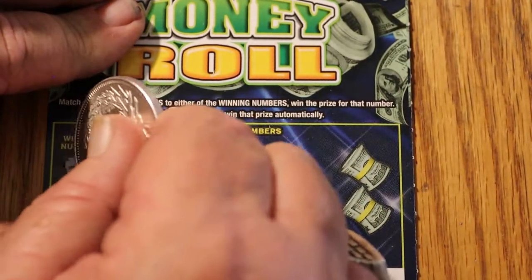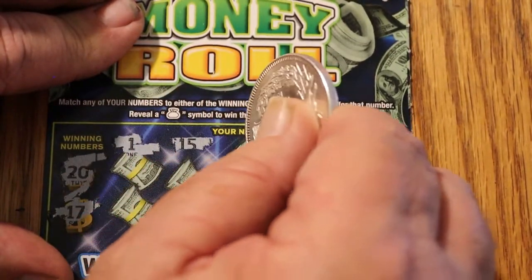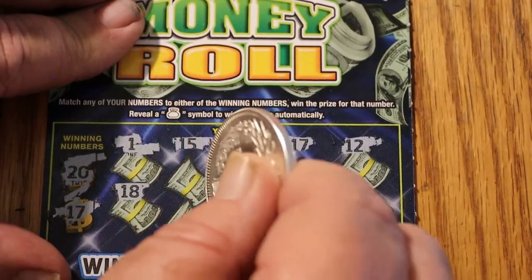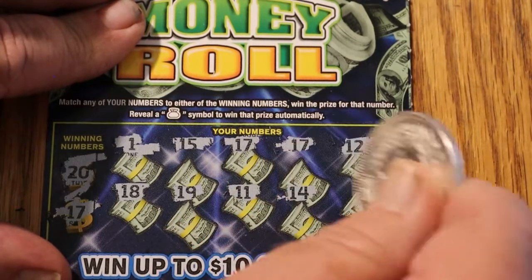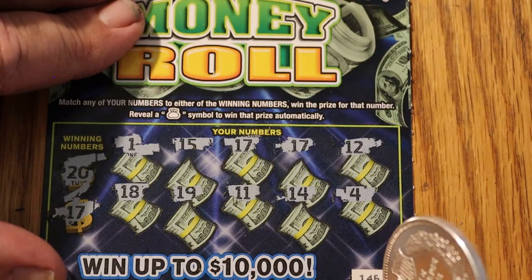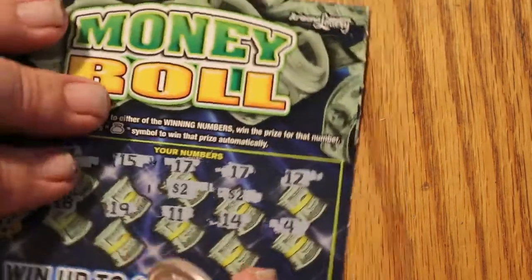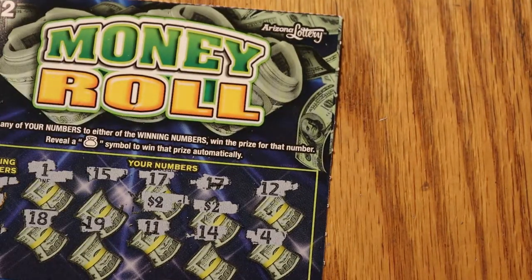Final ticket — 146. Winning numbers: 20 and 17. We've got 1, 15, 17 — we've got two 17s! Also 12, 18, 19, 11, 14, and 4. So what do we get under those two 17s? $2 and $2 — that's $4. So we got $4 and $6 total.